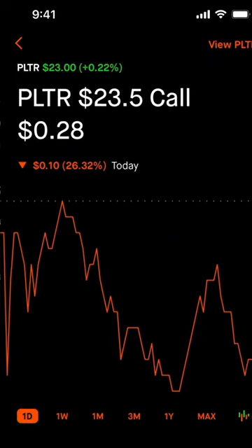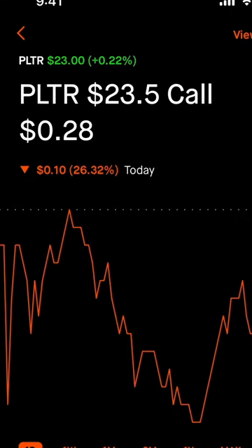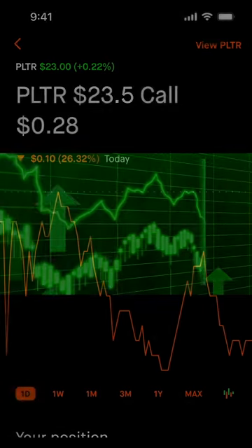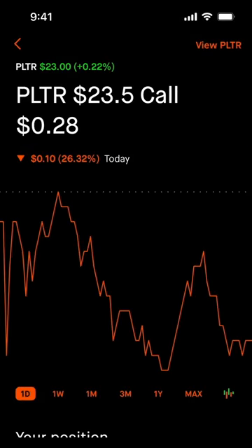Now if at expiration the share price is above my strike price, the shares would get called away and I'd be forced to sell the 100 shares. I would keep the premium of $53 and I would have the cash to buy more shares of another stock or the same stock. If at expiration the price is below my strike price, I would keep the shares and I would also keep the premium, and then I'm free to do another covered call on the same stock.